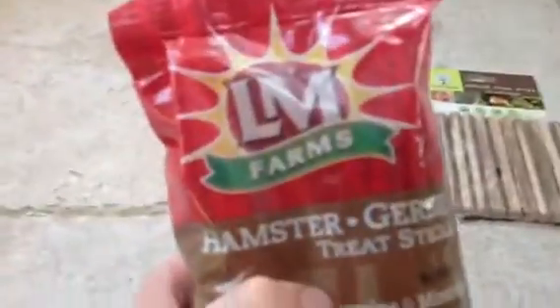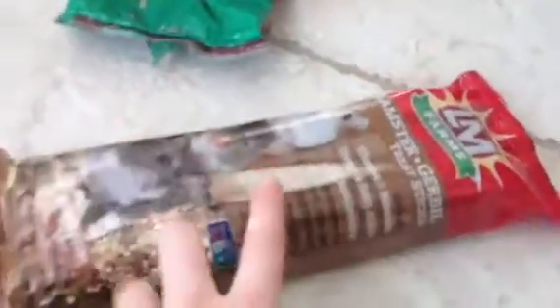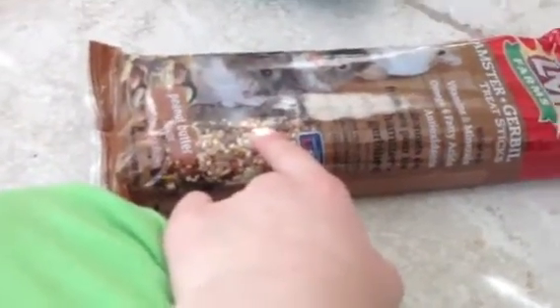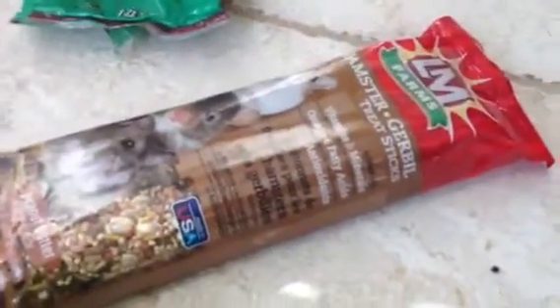And it's peanut butter flavored. Pipsqueak goes crazy for peanuts and peanut butter, so I was like, okay. I really hope that they like this because I'm not so sure. I know Pipsqueak liked it, but I don't know.